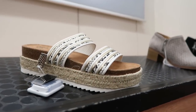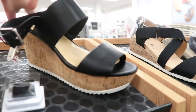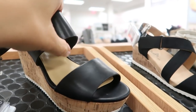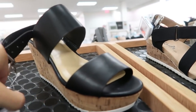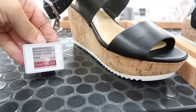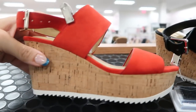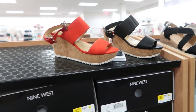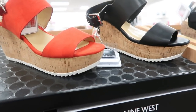Also looking new from Nine West are wedge sandals with a thicker slingback strap, a thick strap across the top of the foot, and a peep toe. These are on sale for $54.99, also in red suede for $54.99. That wraps up the video — thank you so much for watching, give it a thumbs up if you liked it, and don't forget to subscribe!